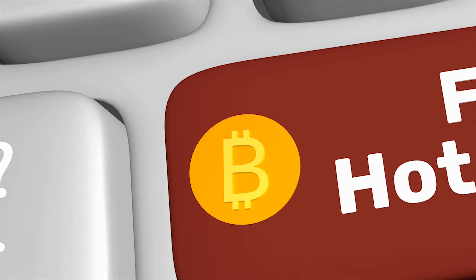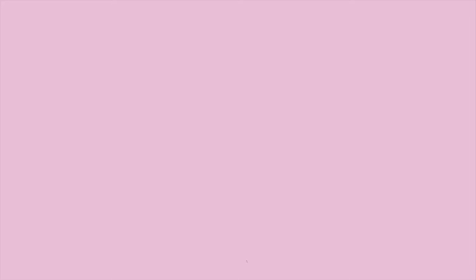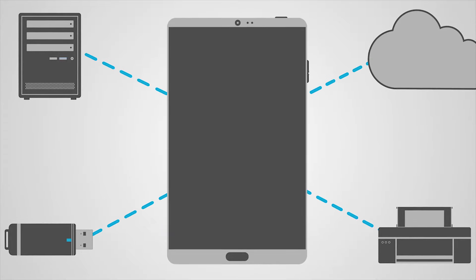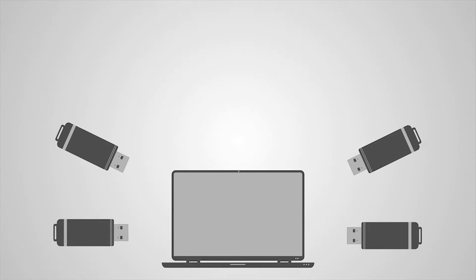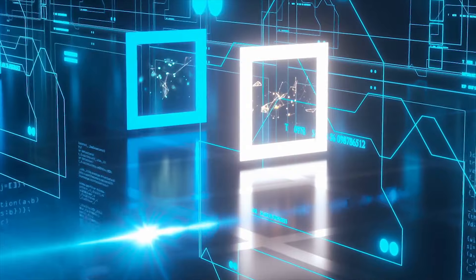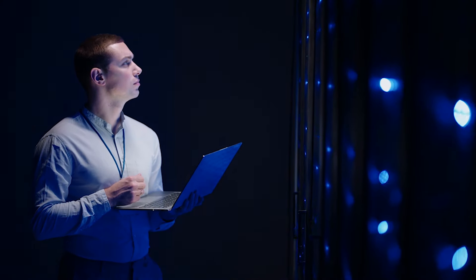Hot wallet: these are crypto wallets stored online and run on any internet-connected device such as a tablet, computer, or mobile phone. Hot wallets are useful, but there is a higher risk of theft because they are still connected to the internet. Cold wallet: cold crypto wallets are not connected to the internet, making them the safest choice for storing cryptocurrencies. They are external devices such as USB drives or hard drives. However, you have to be careful with cold wallets — if you lose the associated lock code or the device is damaged, you may never get your cryptocurrency back. Some hot wallets are managed by a trustee who can help you regain access if you get locked out.